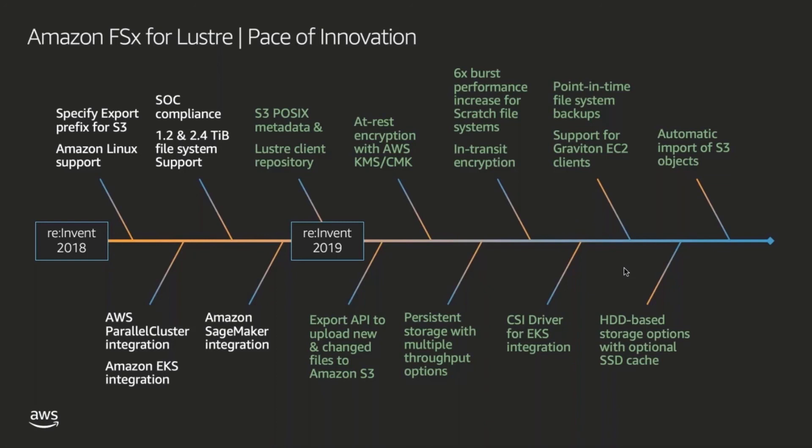With that, I encourage you to log into your AWS account, create your first FSx for Lustre file system, and provide any feedback that you might have on the service.